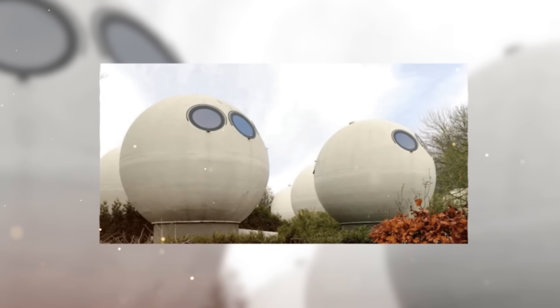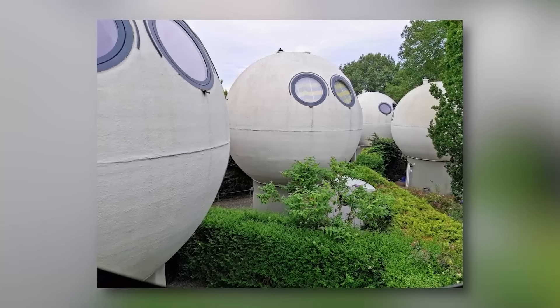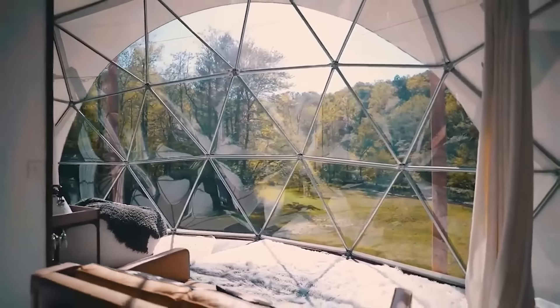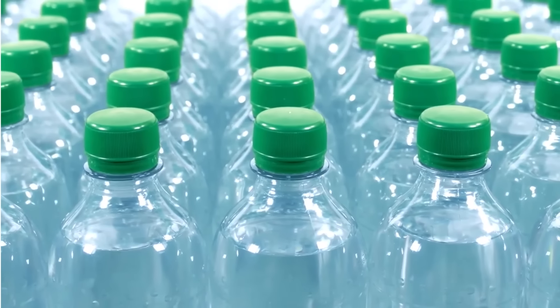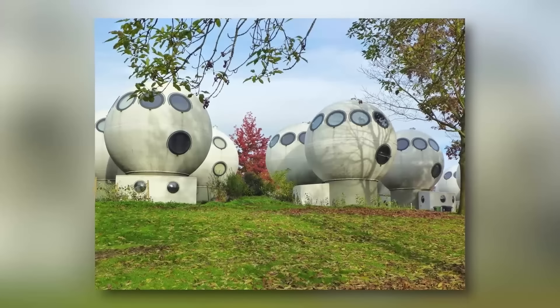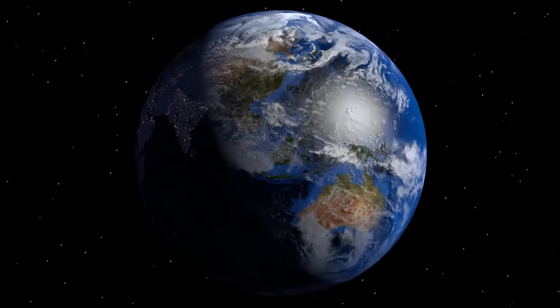What truly sets this dwelling apart is its remarkable mobility. Equipped with a built-in electric motor, the structure can rotate a full 360 degrees and even navigate underwater, transforming into a submersible refuge when needed. Inside, the capsule is divided into two chambers: the primary compartment features luxurious faux leather seating complete with seat belts, accommodating up to 14 people in comfort. The secondary chamber serves as a vital storage area, stocked with ample supplies of drinking water and provisions. With its capacity to sustain 14 individuals for nearly five months, even in the open sea, it offers an unparalleled sense of security.